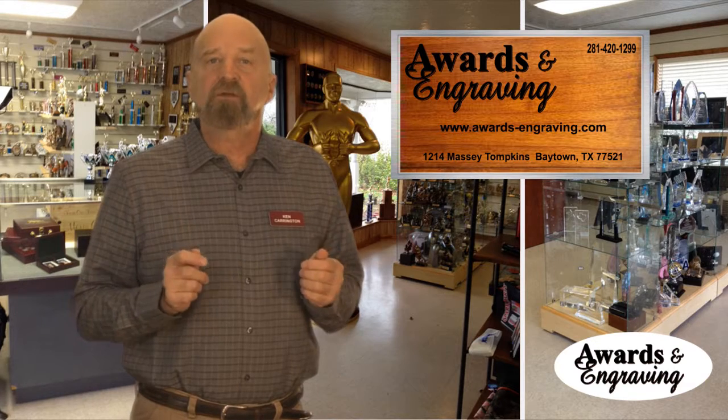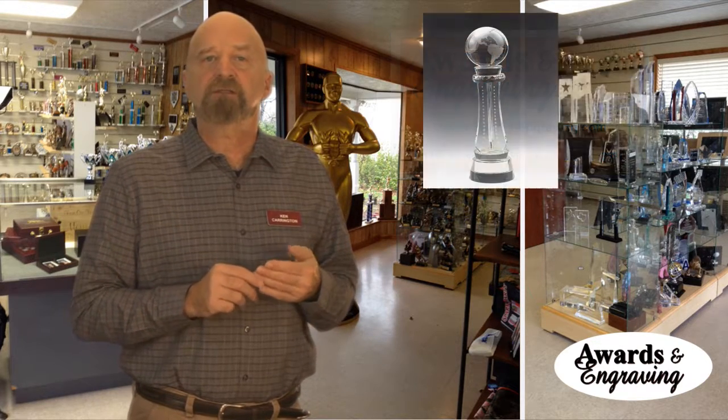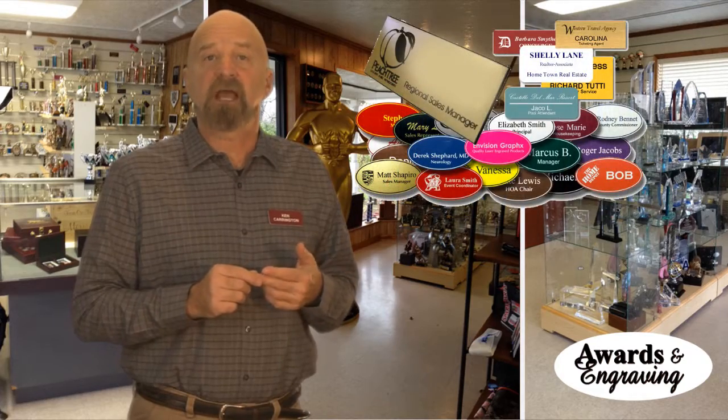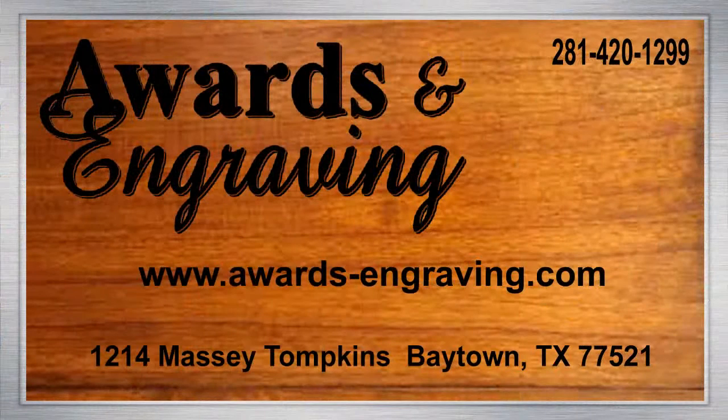Please remember, not only do we provide laminated plaques, we also offer crystal awards, name badges, bronze plaques, and just about anything else on which you'd like your name or logo.